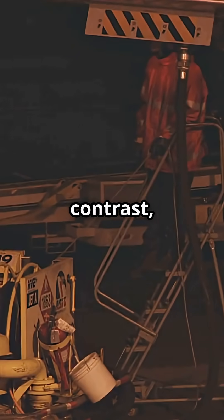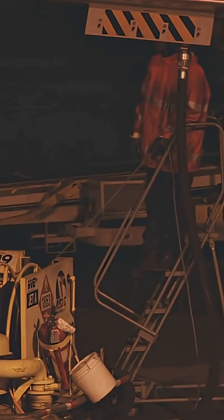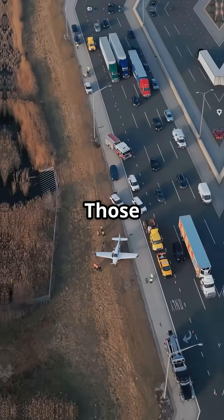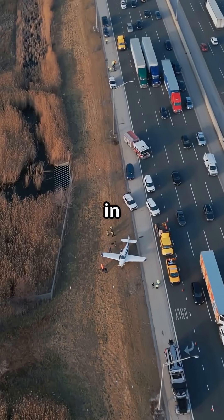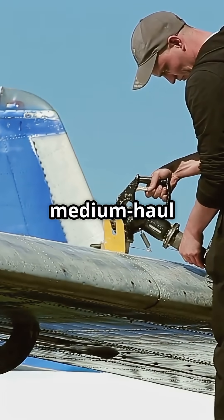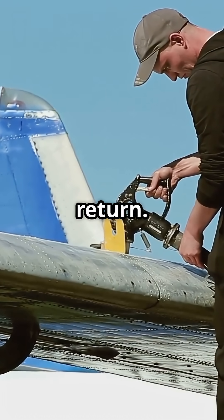By contrast, long-haul jets take off much heavier than they can safely land, due to full fuel tanks for ultra-long-range routes. Those aircraft need dump systems to reduce landing weight in an emergency. But the 737's short to medium-haul role means it doesn't carry enough fuel to overload the structure on return.